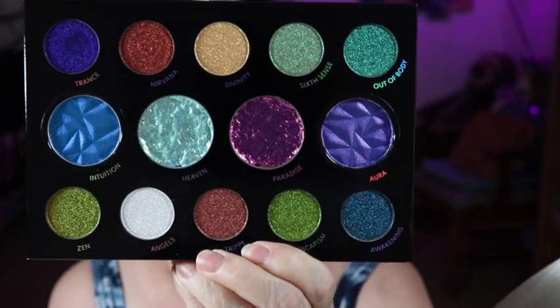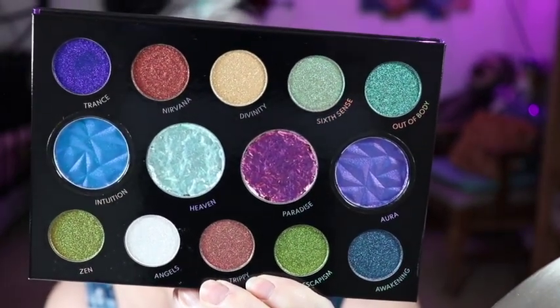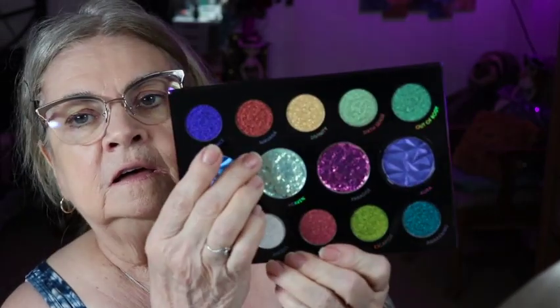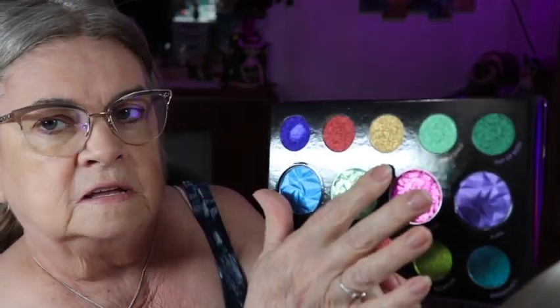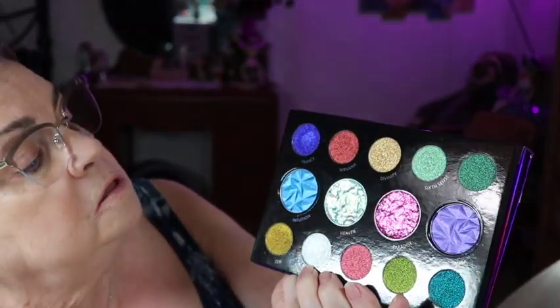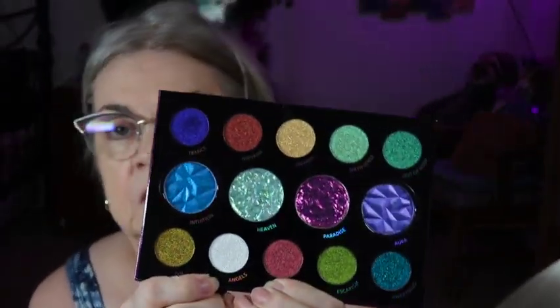I'll show you the colors real quick. Aren't they beautiful? Most of these are duochrome and multichrome. We've got Trance, Nirvana, Divinity, Sixth Sense, and Out of Body - those are all the Velvet Chromes. Actually, I take that back - there's a glass metallic in here, two of them. This one here and the other glass metallic is this white one down here, which is called Angels. So I guess there are four formulas.